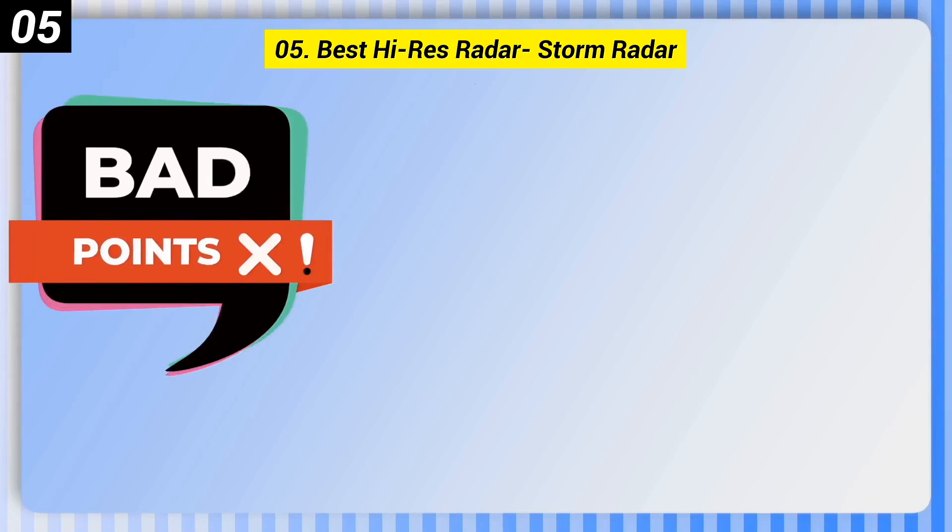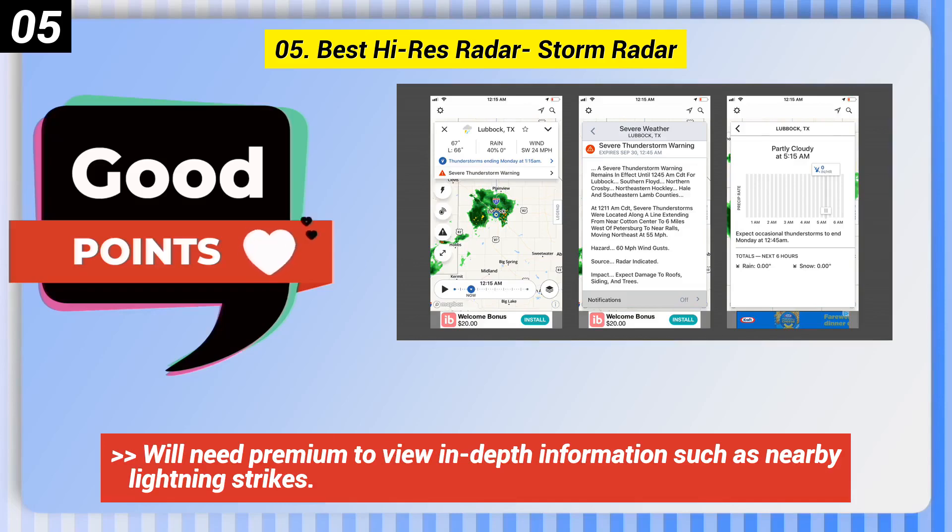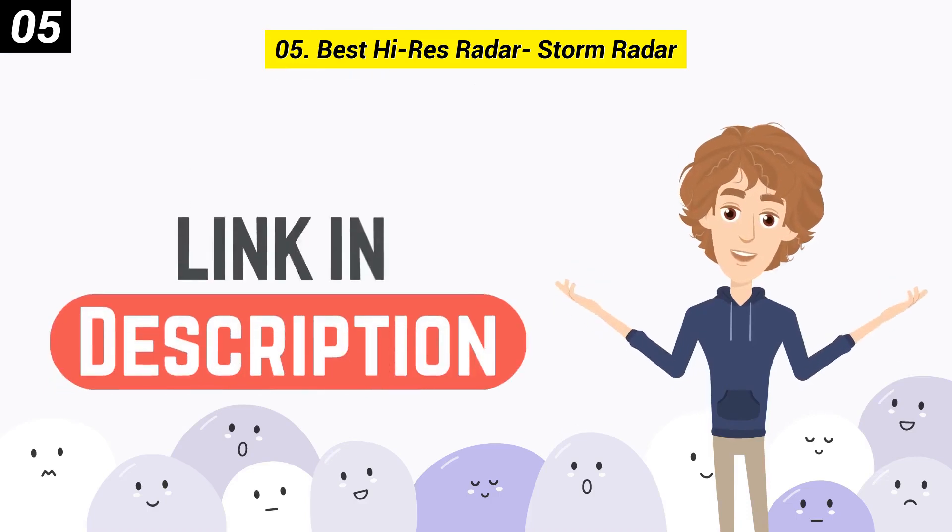Here are some bad points of this one. There are ads without premium. The interface is busy. You'll need premium to view in-depth information such as nearby lightning strikes. You can check out the link in the description box.